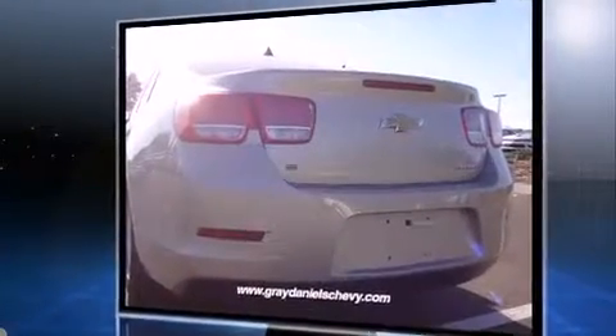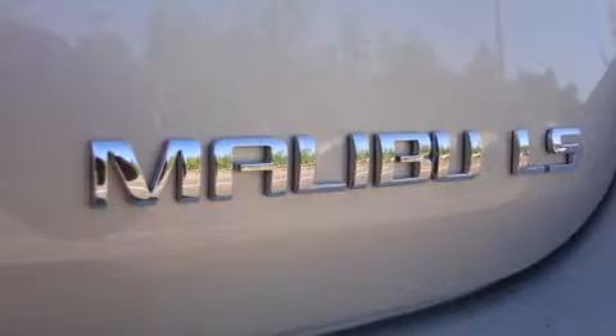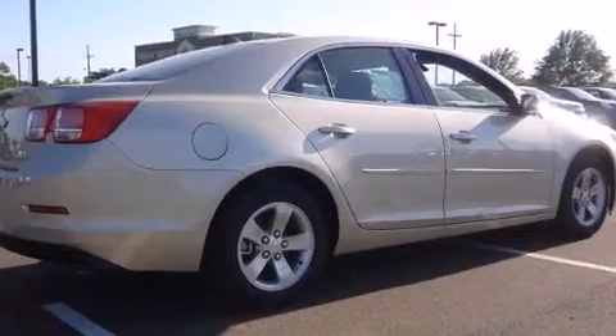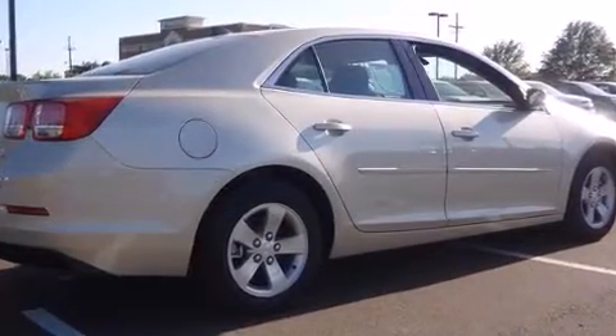Chevrolet infused the interior with top-shelf amenities such as delay off headlights, a tachometer, and more. Premium sound drives six speakers, providing you and your passengers a sensational audio experience.